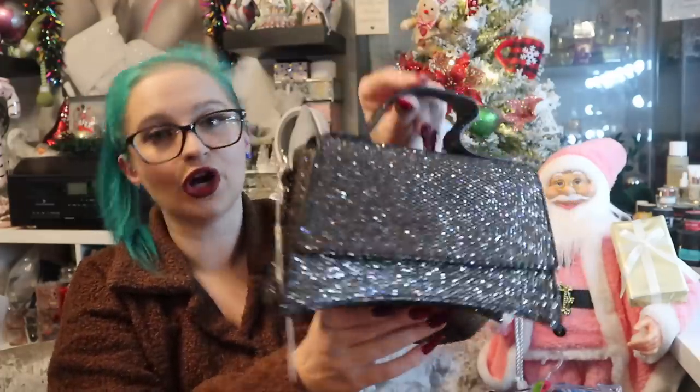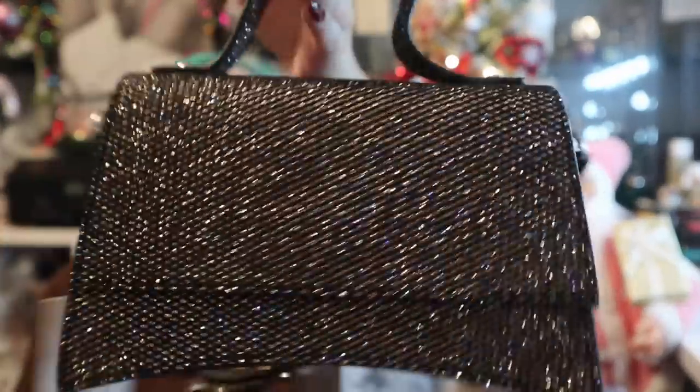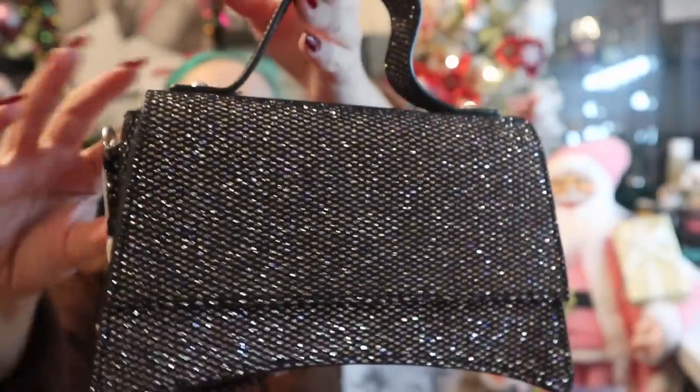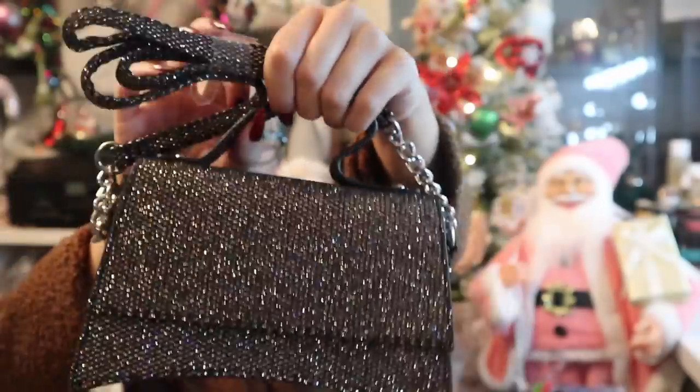I got one bag — this gave me Balenciaga dupe vibes, but given what's been in the news lately about that brand, I don't want to give it too much time. It's a silver and black sparkle bag for £7, with a silver chain and a long strap option. They have it in so many different colours. We'll just leave it there and move on.